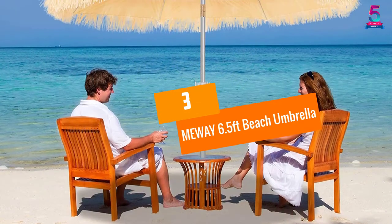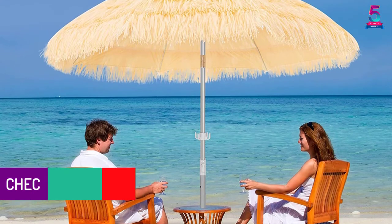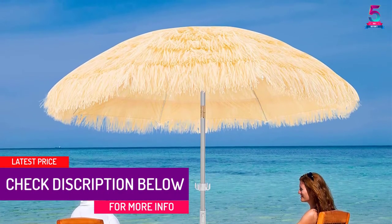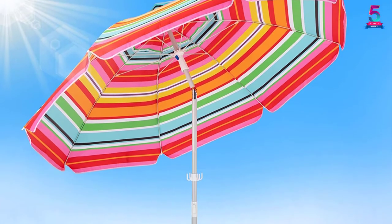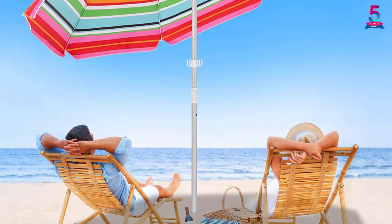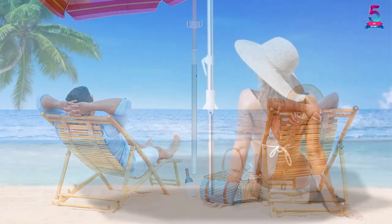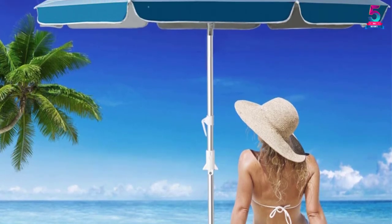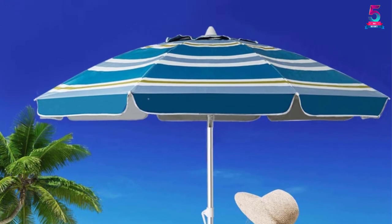At Number 3: MEWAY 6.5-feet Beach Umbrella. For all-round protection from UV rays, rain, and strong wind, the MEWAY Beach Umbrella brings a unique design that ensures superior performance. Besides using it on the beach, this multi-purpose umbrella is also ideal for watching sports outdoors, picnics, camping, and other outdoor activities. Another standout feature is the telescoping steel poles that enable you to adjust the height to meet your needs. For enhanced stability, this model also integrates a sand anchor.